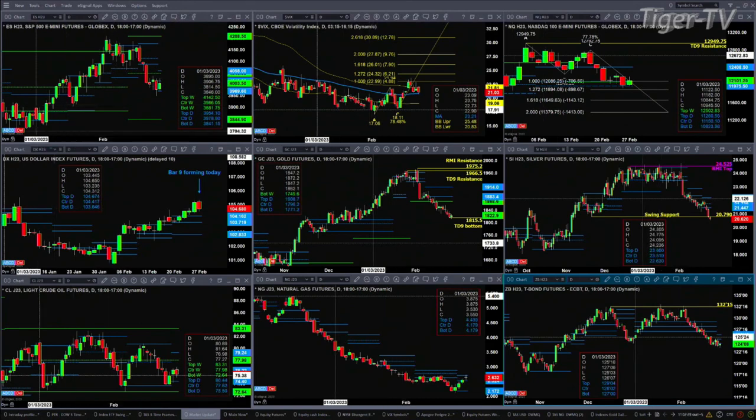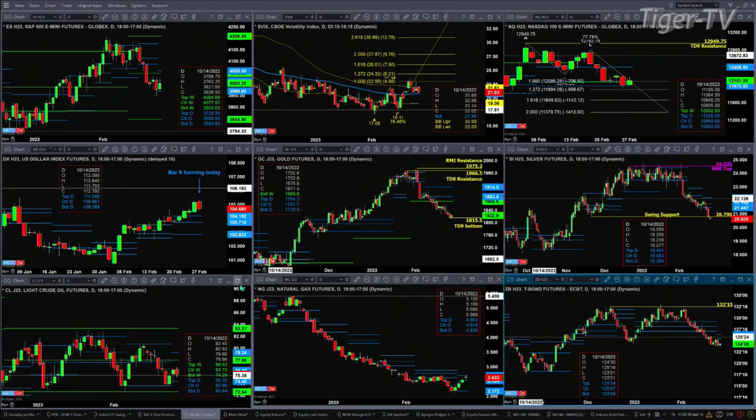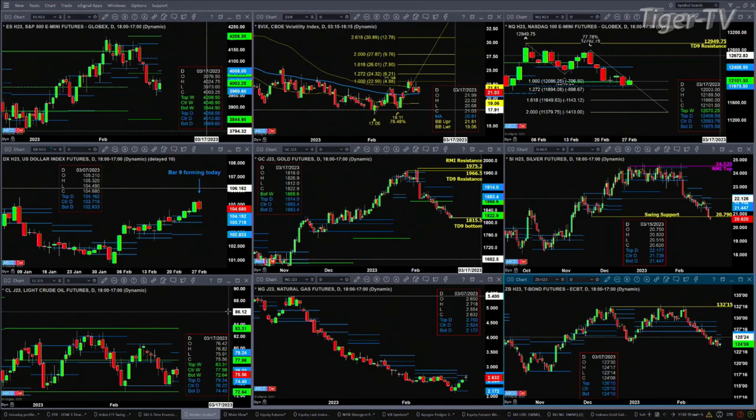If we take a look at Light crude, just a consolidation within its daily profile — that range is between 74.40 and 79.24. And natural gas, a nice rally, but running right into the resistance area of its bearish structured profile — the opposite of what we saw inside the NQ. It needs to close above 2.70 to get its mojo to the upside.